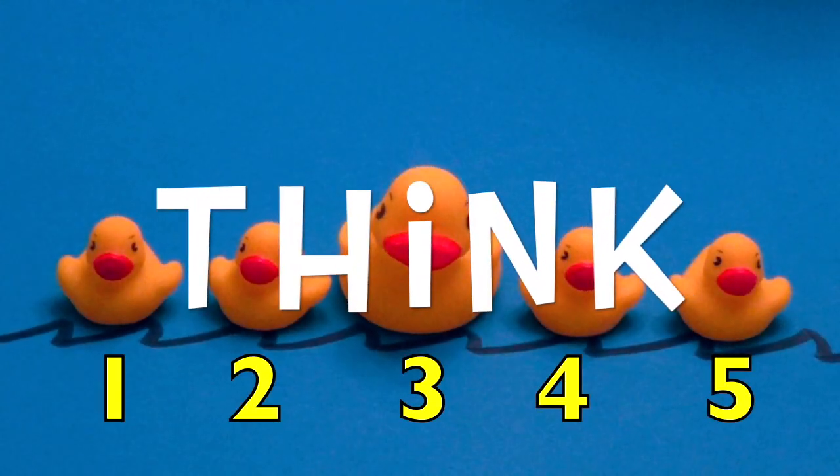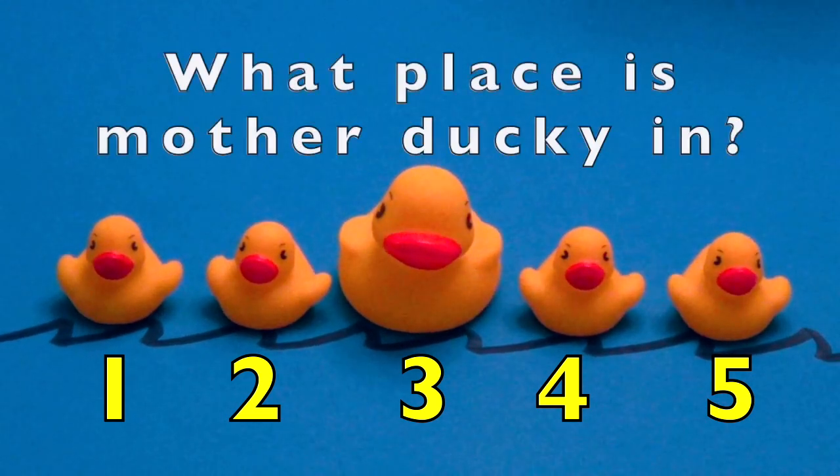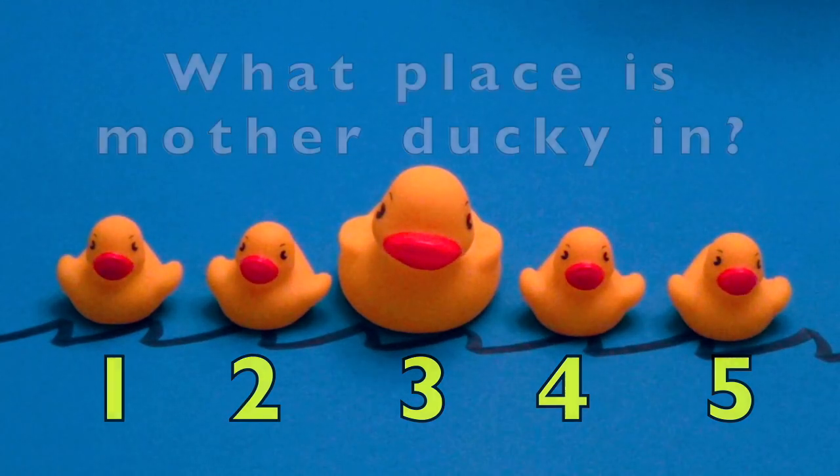Now boys and girls, I want you to think, think, think for yourself. Thinking is good for your brain. What place is mother ducky in? I want you to think.